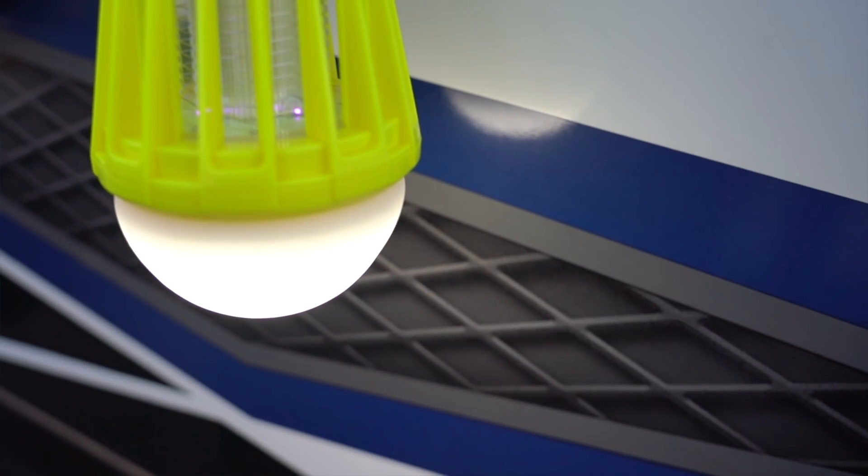Number two is the ATT&CK Mosquito Killer and Lantern. It's rechargeable, hangable, and waterproof, and it gives you 500 volts to zap those bugs.